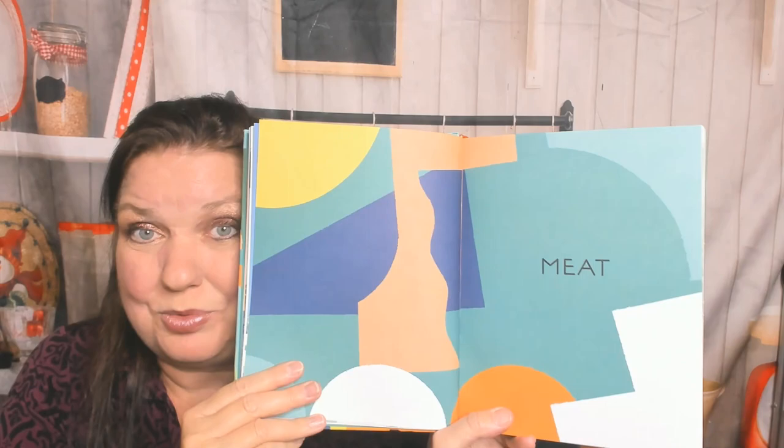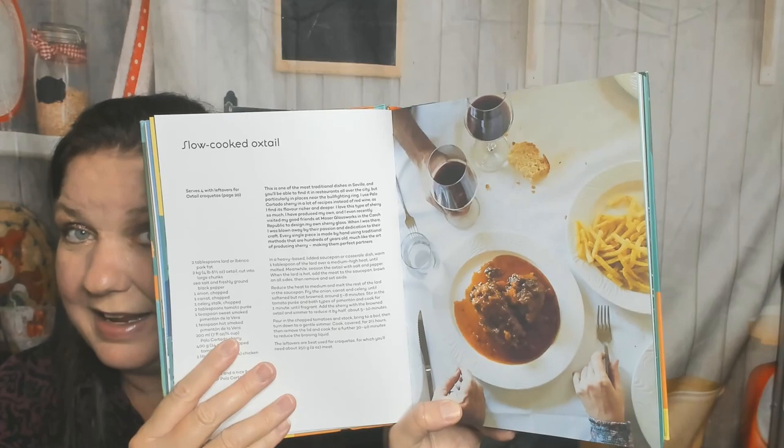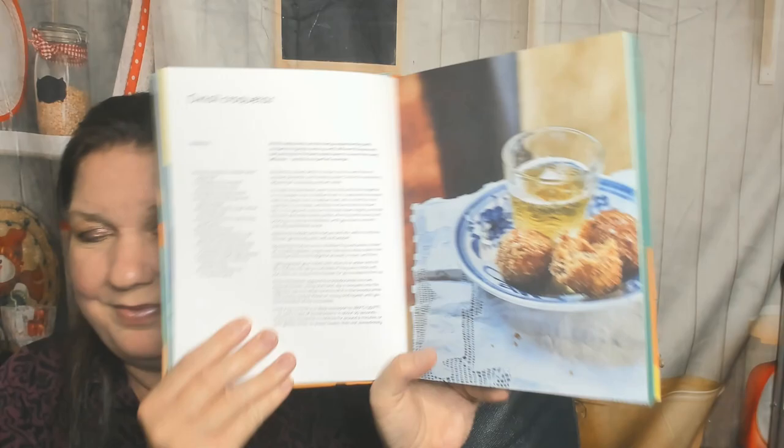We're jumping right into the meat chapter. It says eating happy, healthy, free-range animals is of paramount importance in Andalusia. In this region you can find 'dehesas,' woodlands where Iberico pigs eat acorns that have fallen from the trees and roam freely for many kilometers every day. The charcuterie and meat section notes that Jamón Ibérico is renowned for its high-quality fat. The first recipe is slow-cooked oxtail, and here's oxtail croquetas. It's a beautiful scenic photo. Now we have pollo empanado and tomato salad — I thought it was going to say empanada, but it did not.